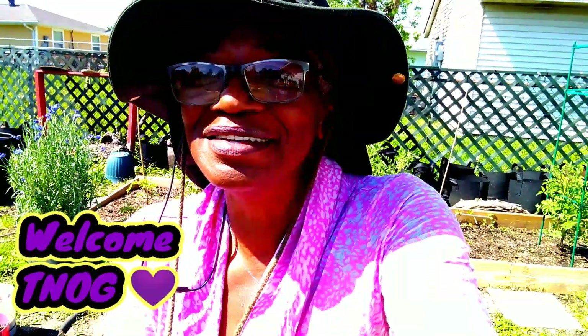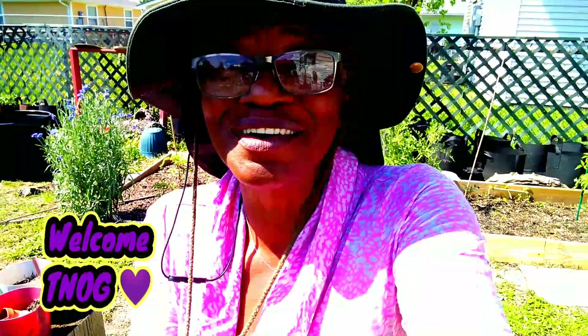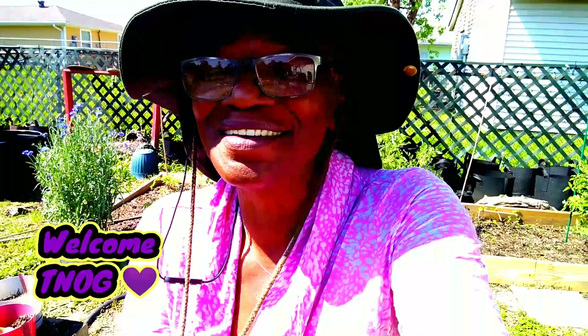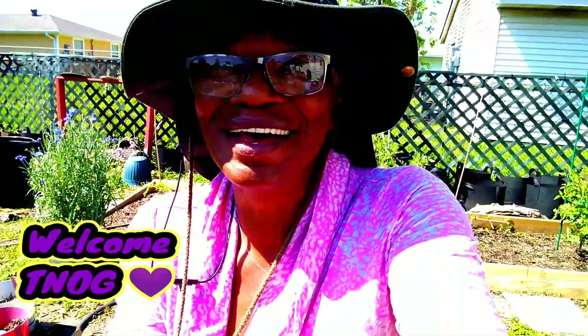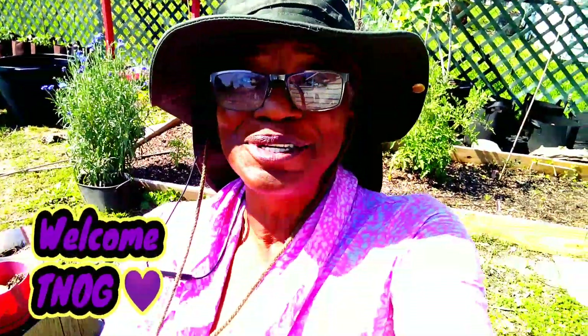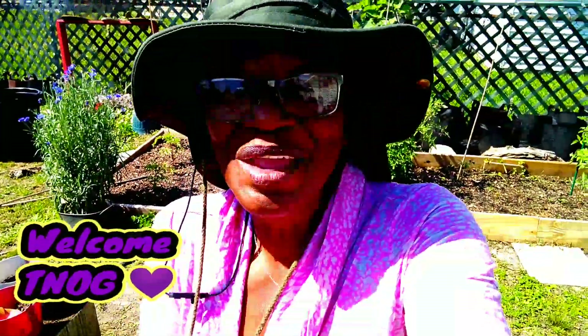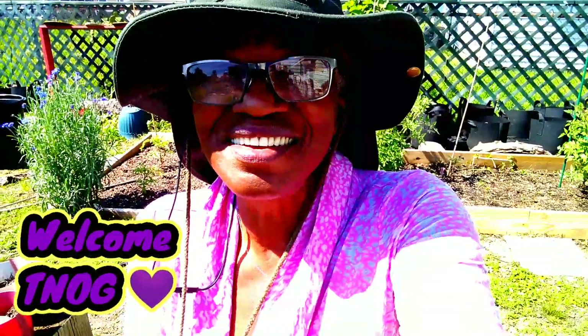I'm just going to share my day with you all — the things I did and what wore me out today. I'm not done, but that's okay. We're going to do one thing at a time. But first, if you are not subscribed to the channel, hit the subscribe button. I will be sharing my Zone 9 garden.